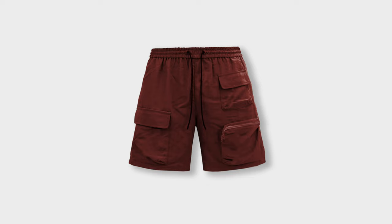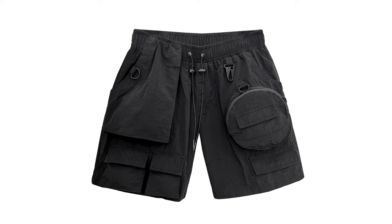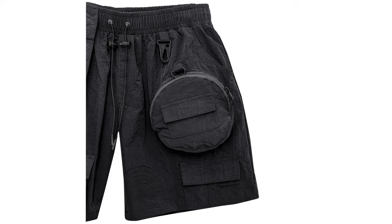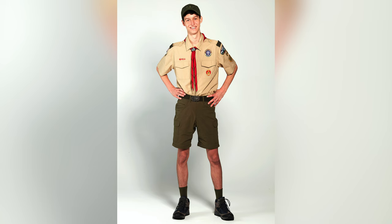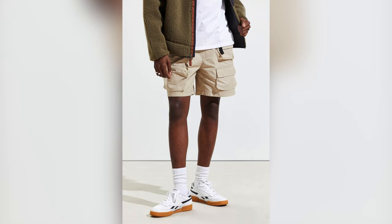Next up, let's talk about the cargo short. The cargo short is perfect for guys who want style without sacrificing functionality. With their multiple pockets, cargo shorts offer plenty of storage space for your essentials while still being stylish. Ones you should avoid are the ones that look kind of basic — there are other options like the tactical cargo short that gives you a better look and keeps you from looking like a boy scout. They're stylish, functional, and versatile — perfect for outdoor activities, weekend trips, or even a more casual vibe.